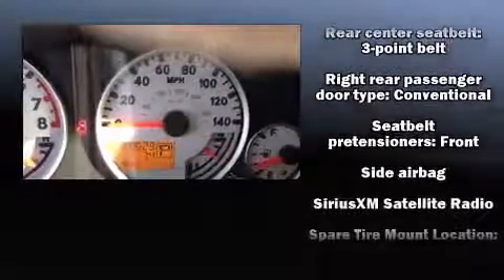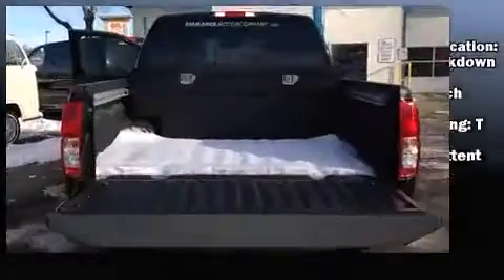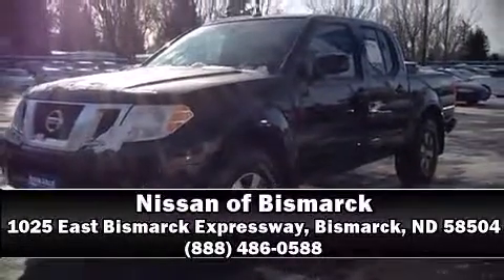The certification includes a comprehensive 156-point inspection. Our sales staff will help you find the vehicle you've been searching for — please don't hesitate to give us a call.